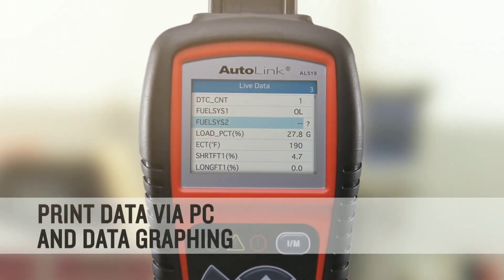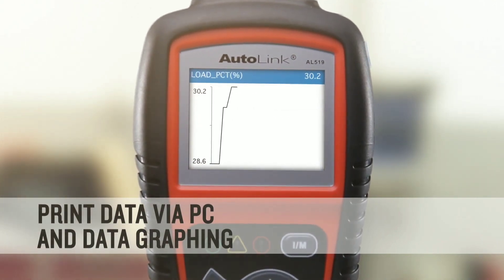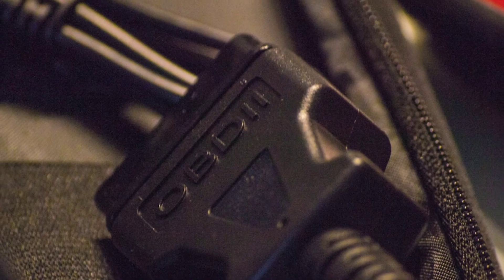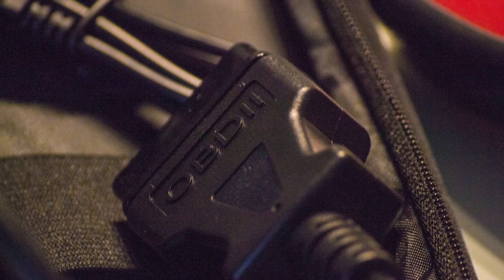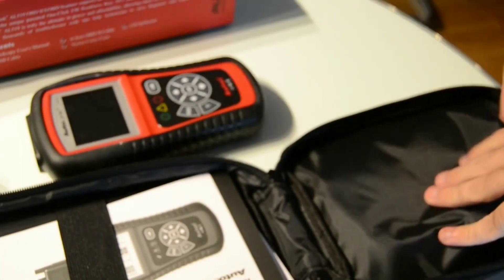The AL519 has a large color display, making it easy to read and navigate through the menu options. It provides a user-friendly interface, which is great for beginners who may not be familiar with OBD2 scanners. The buttons are well-placed and responsive, ensuring a smooth user experience.